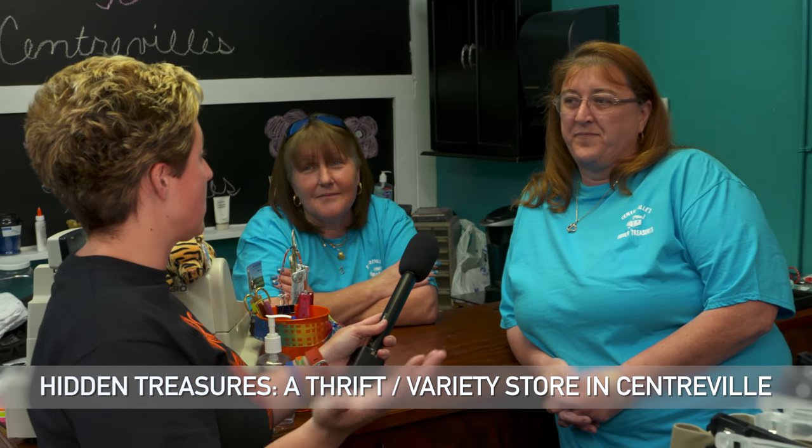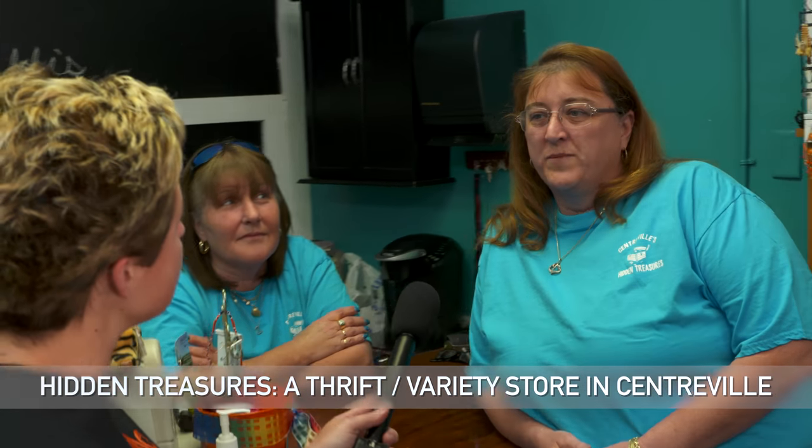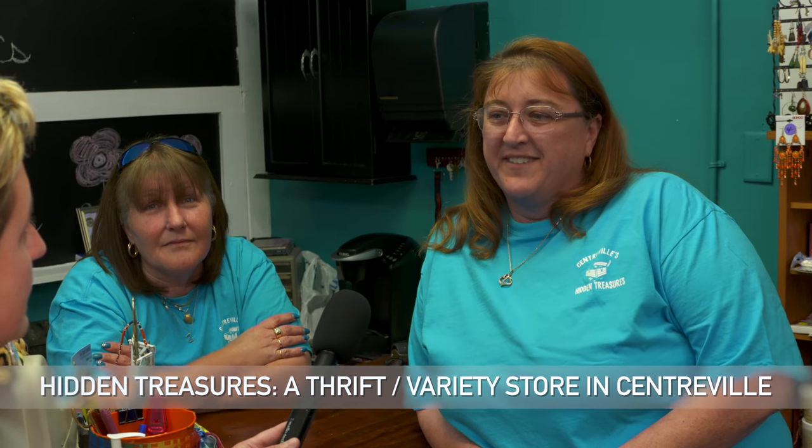So tell us a little bit about your store, how you started, and the things that are coming in and out of the store. Well, me and Cindy grew up together since we've been about 14 years old and we've always talked about opening a business. There was never a perfect time, so we just jumped in and we started it. And here you are. Yes.